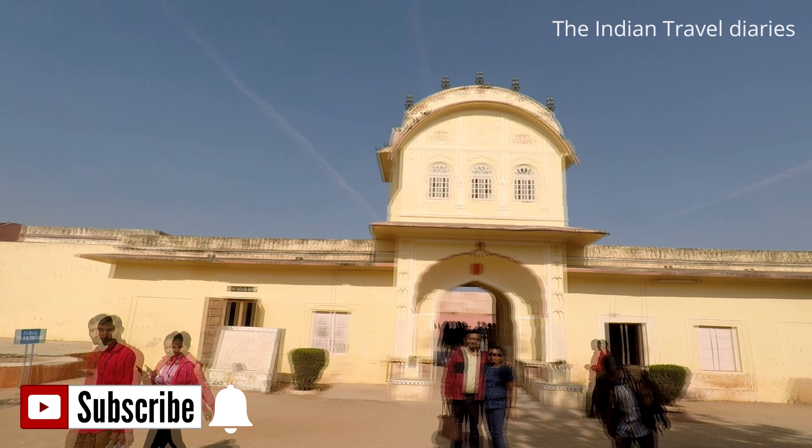One of the major attractions of the Jaigar Fort is the puppet theatre, which also hosts puppet shows at regular intervals for the tourists. Opposite to the stage was the sitting area for the royal family, where the ground floor was for the male members and the females used to be on the first floor.